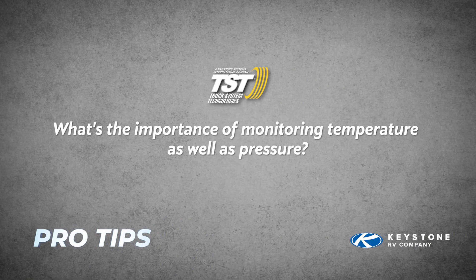Next question: what's the importance of monitoring temperature as well as pressure, in terms of showing rubber wear or misalignment? Temperature is the second leading cause of tire failure. A lot of people check their tire pressure before a trip but they're not checking the temperature. Temperature can lead to things like a bearing going bad or a dragging brake caliper, causing your tire to heat up abnormally. Knowing your temperature is going to help alert you to a tire that's out of line because it's going to cause that tire to heat up.